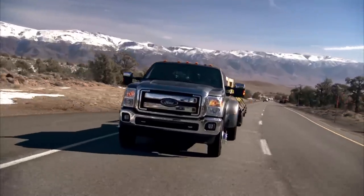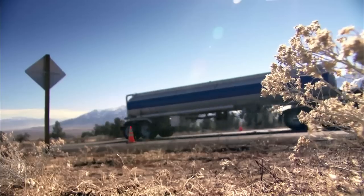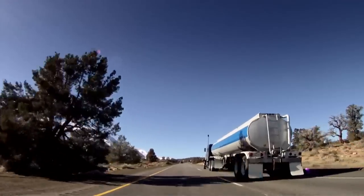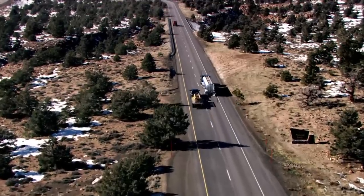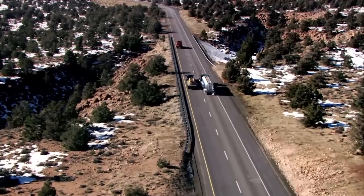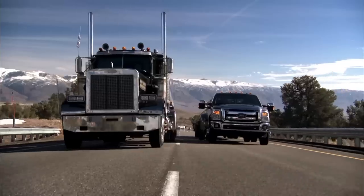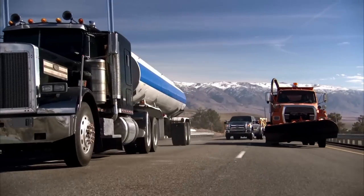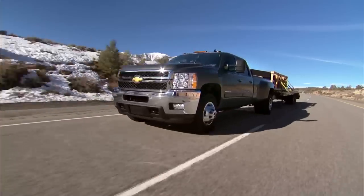We're in the Ford Super Duty — same test as the RAM, same test as the Chevy. Kind of feels like we're laboring up the hill a little bit. Oh boy, this is gonna be tight. Nope — Brad, if I were you, I'd brake. Let the semi go by. So once again, Chevy did it no problem. RAM struggled. The Ford Super Duty struggled. Clear winner: Chevy.